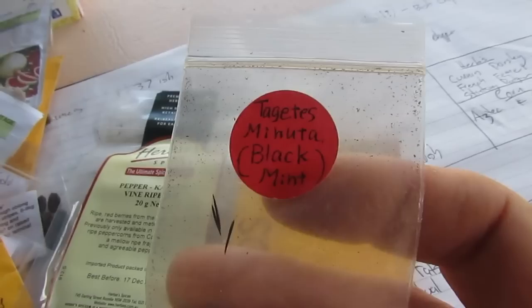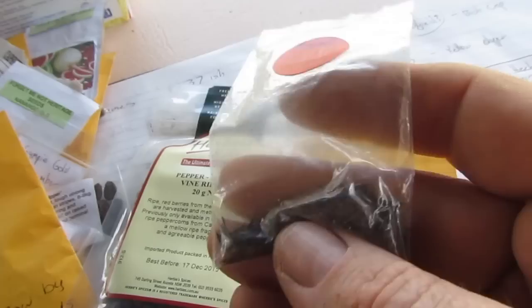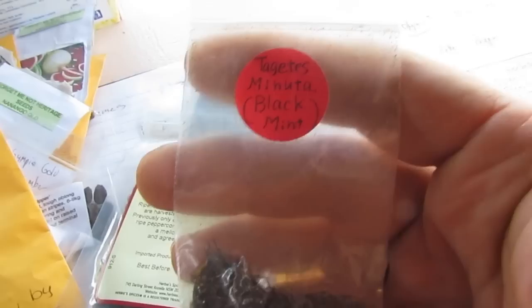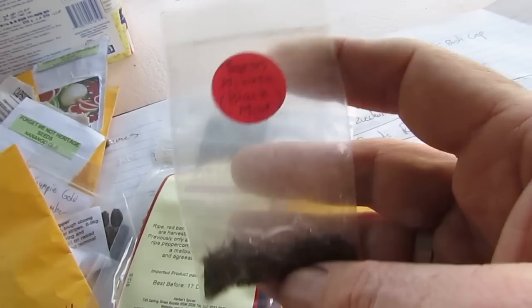One I should have already planted out but accidentally sowed the wrong seed — this is Tagetes minuta, also known as black mint. It's a crop grown in South America where they make a mint paste or mint sauce from it. Most know it by the name Stinking Roger; when I was a kid we used to pull this out as a weed — it's got a very full-on fragrance. I'll be growing some as an edible crop, but the other purpose is to kill nematodes — it's from the Tagetes family and can be dug through the soil. Growing some for seed and culinary purposes — thank you very much Deb for sharing these.